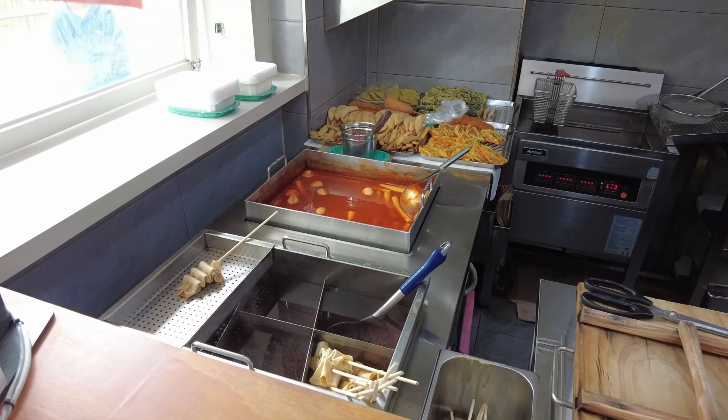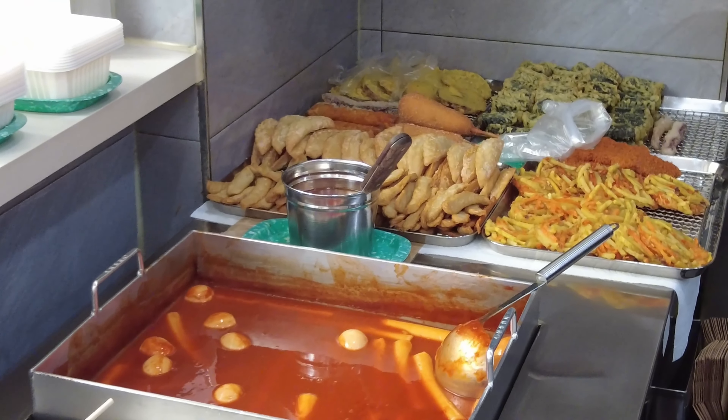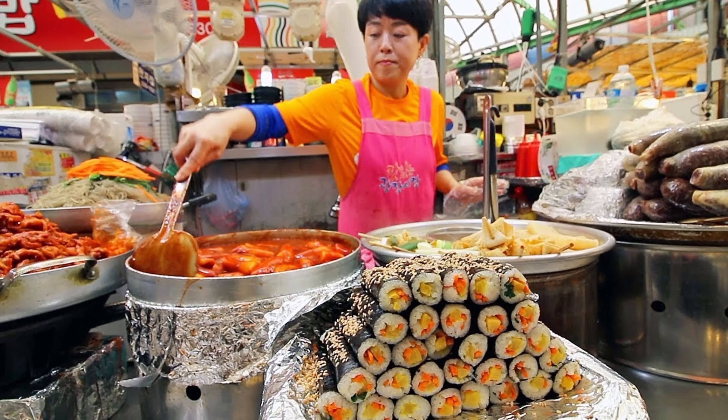Tappokki is simmered rice cake that's drenched in sweet and spicy sauce. It's typically a street food — not that kind of street, this kind of street.